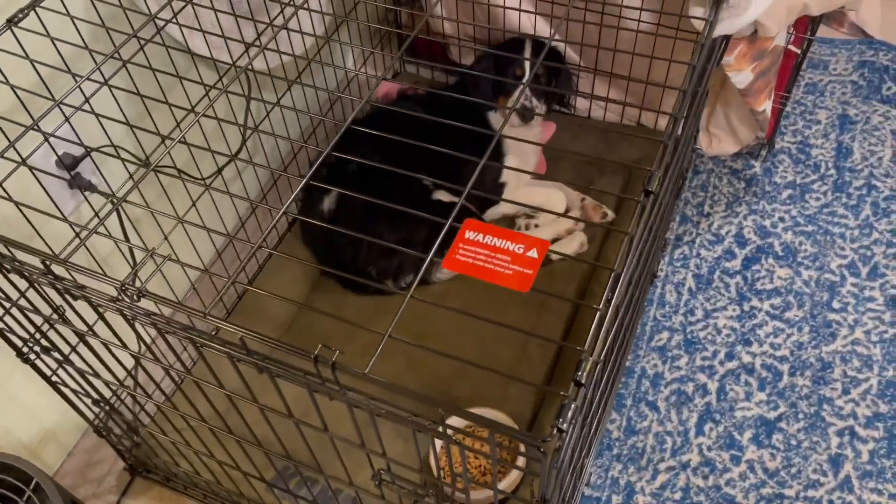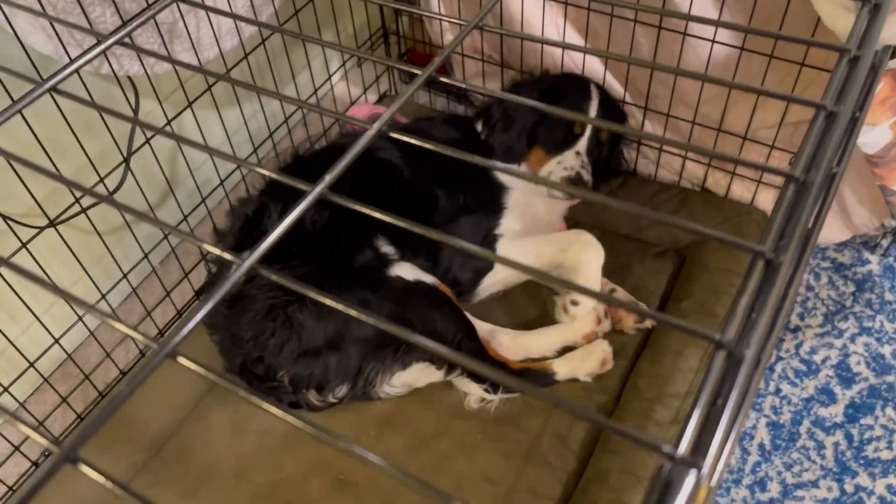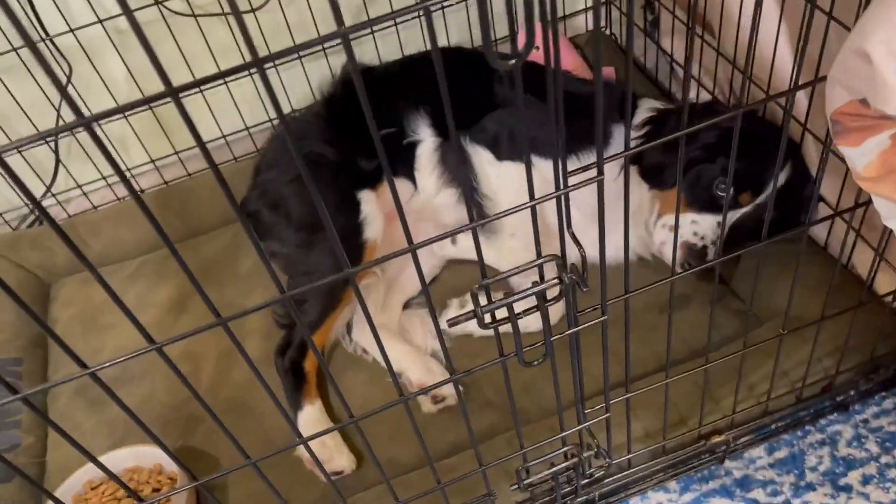This is Lucy's crate and she loves it because she has plenty of room inside of it. I'm gonna tell you guys some other reasons why me and her both love this crate.